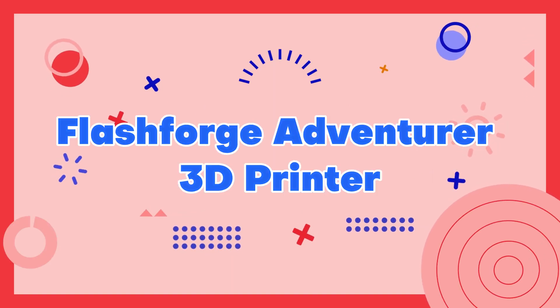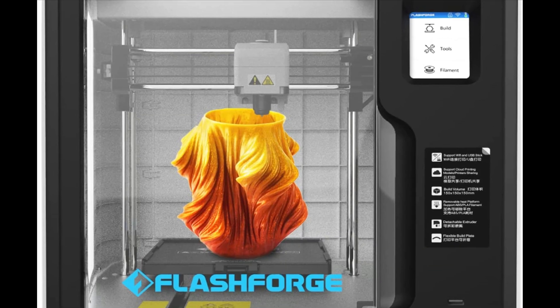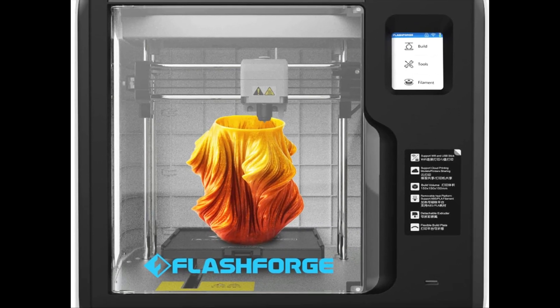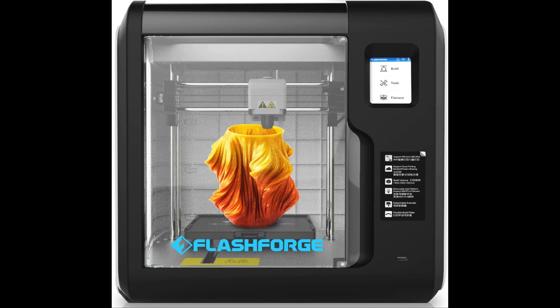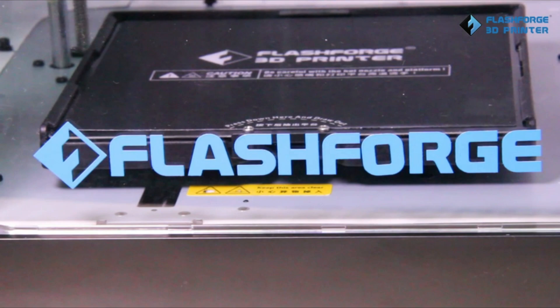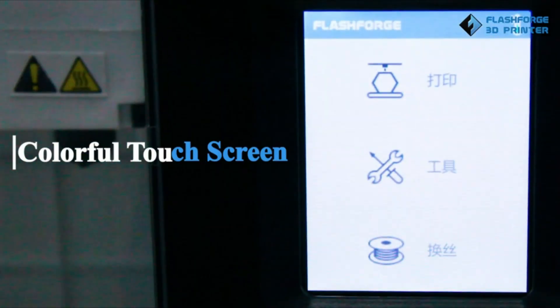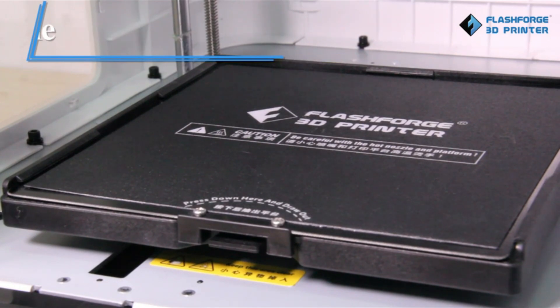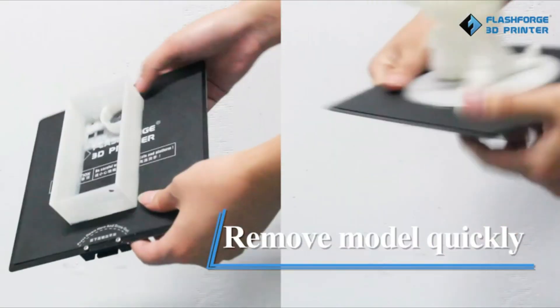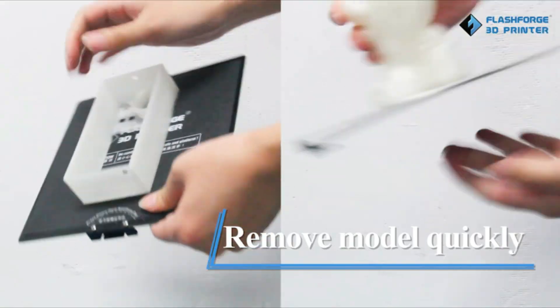FlashForge Adventurer 3 3D Printer. The FlashForge Adventurer 3 3D Printer is a user-friendly and affordable machine that is perfect for beginners and hobbyists. It features a compact and sleek design, making it ideal for use in smaller spaces, and boasts a build volume of 150x150x150mm.